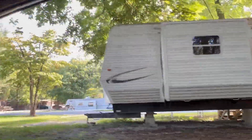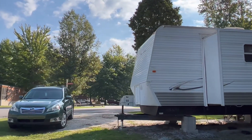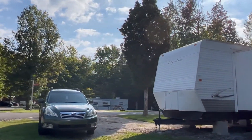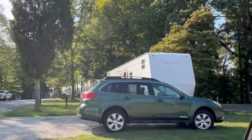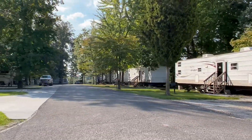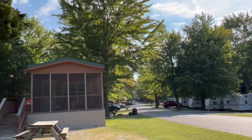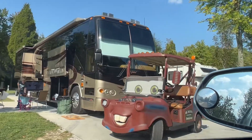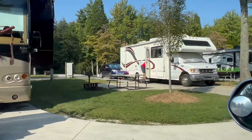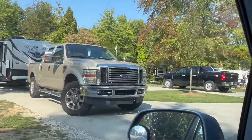They also have rental RVs if you don't have your own. This looks like the rental area — they appear pretty permanently affixed to the ground on cinder blocks. Here's another area of cabins. Look at this cute golf cart — it's Mater! These look like some more pull-through sites, though not as shaded.